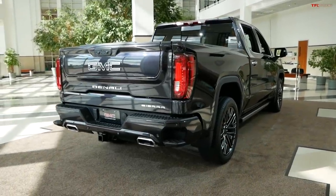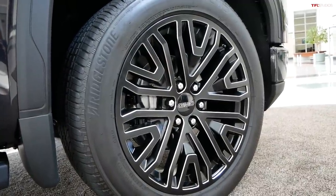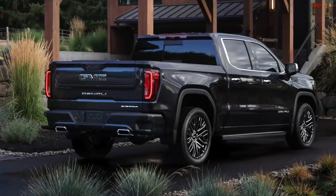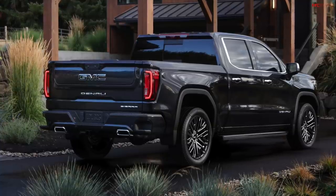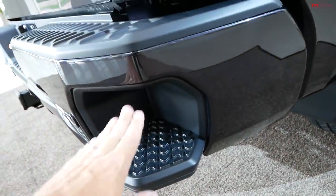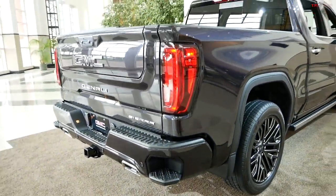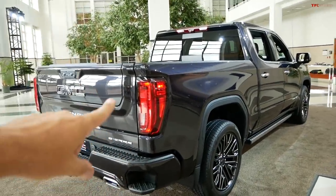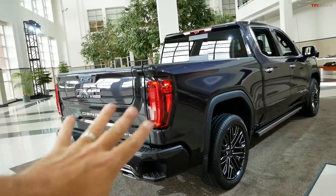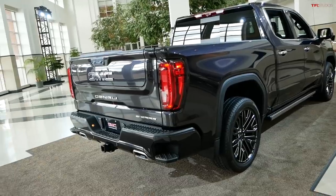Moving around to the back — unique wheel design. These are 22s with a Bridgestone tire, blacked out with a nice polished finish. From the back, take a look at the latest bumper design. The step has been redesigned because of Super Cruise. On the 2022 Sierra Denali, Super Cruise will be available as an option on the Denali Ultimate. On this truck, it's a standard feature, and it includes towing.